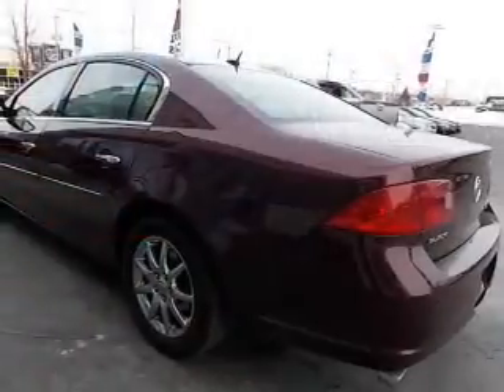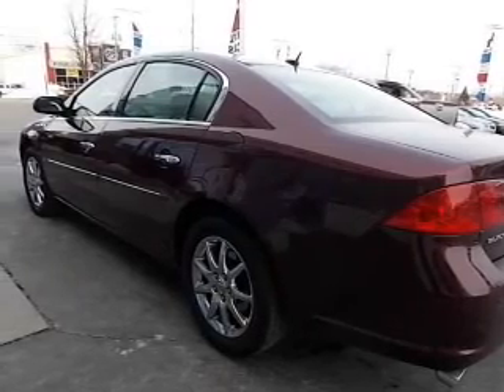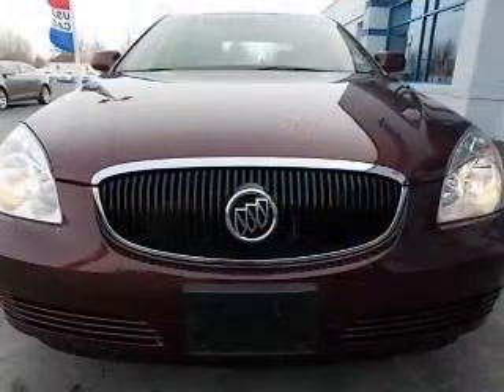The powertrain includes front wheel drive with a powerful eight cylinder engine connected to a smooth shifting automatic transmission. Premium wheels lend a distinctive appearance. Get advanced listening benefits from the premium sound system.